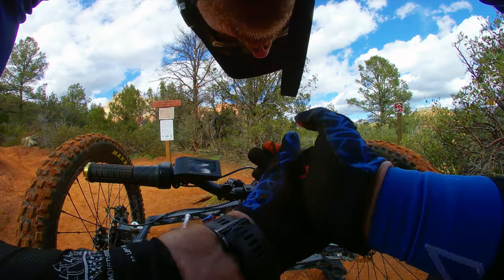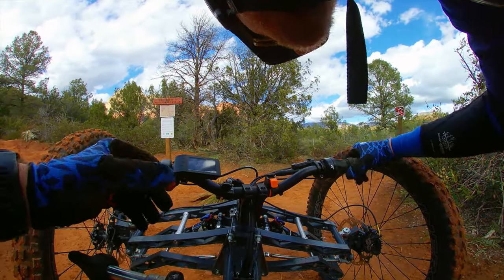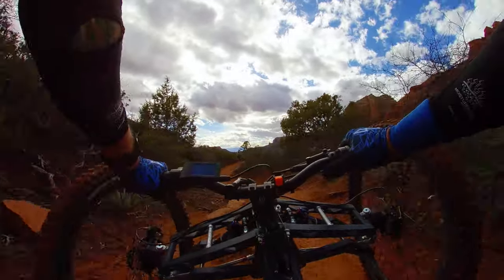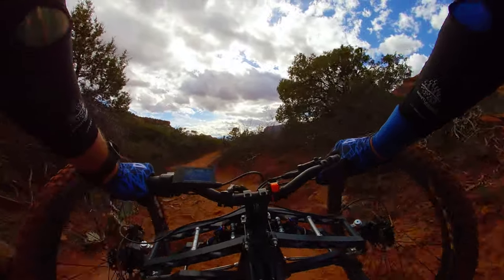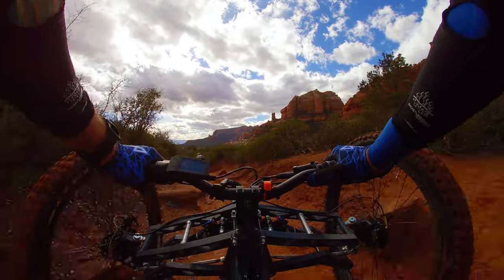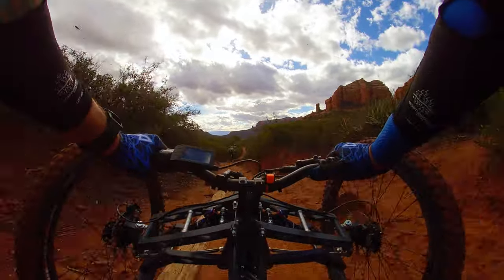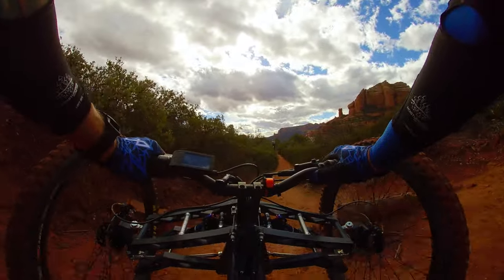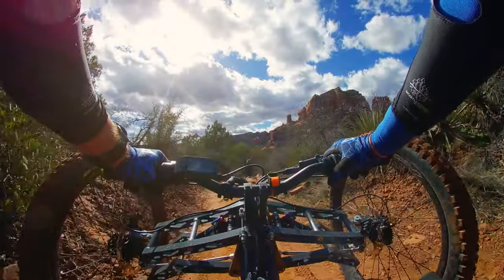This is it. We are going to downhill what we just climbed up. That was a good one. That's the rock, yep.